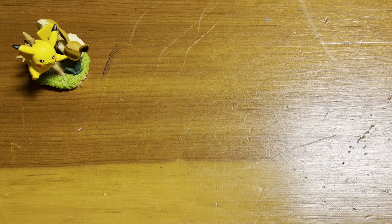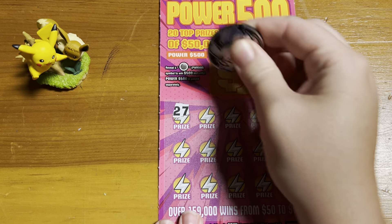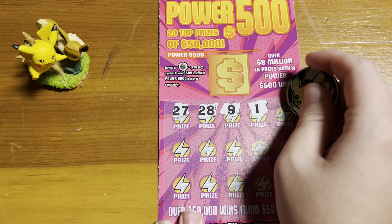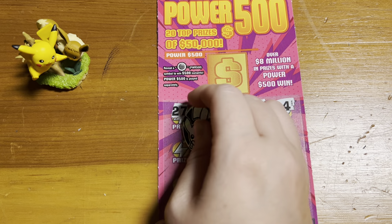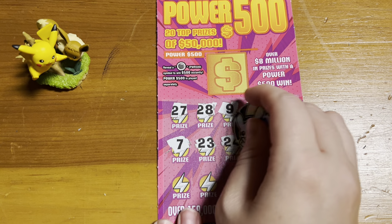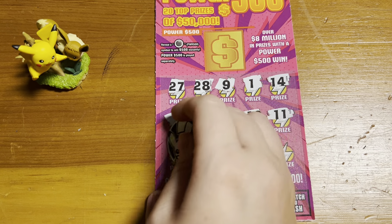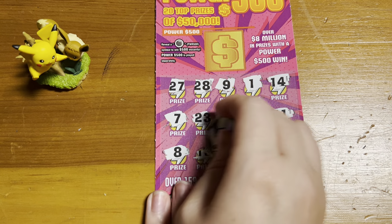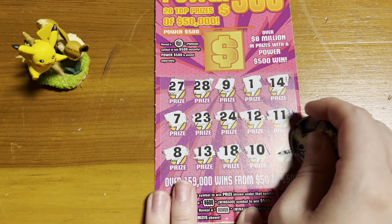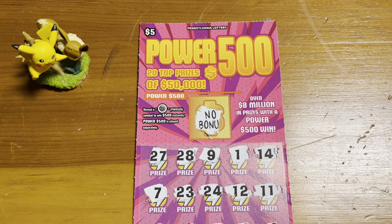Moving on to ticket number 11. I like tickets like this because it's a nice, easy ticket. You don't have to match anything, you're just looking. Nothing there, and it is no bonus.